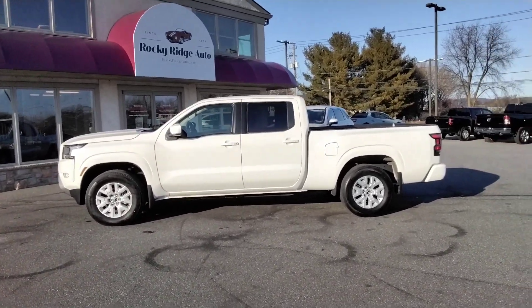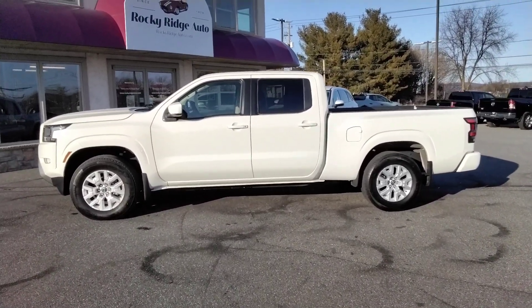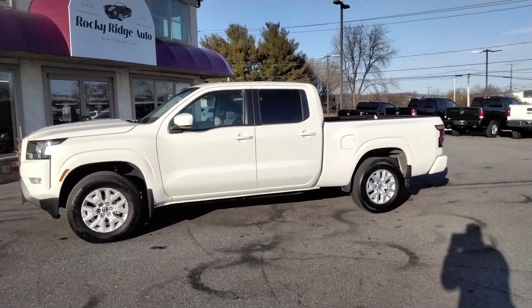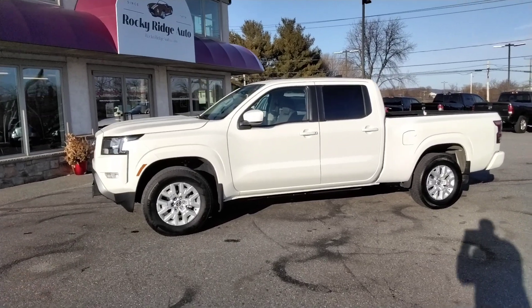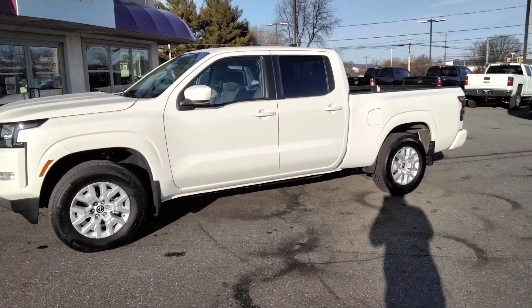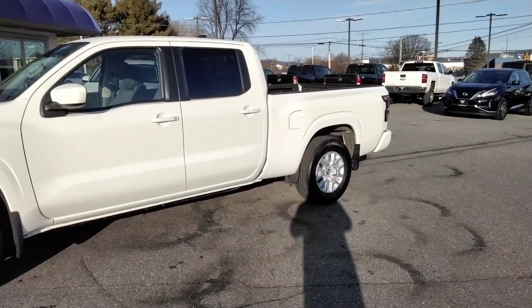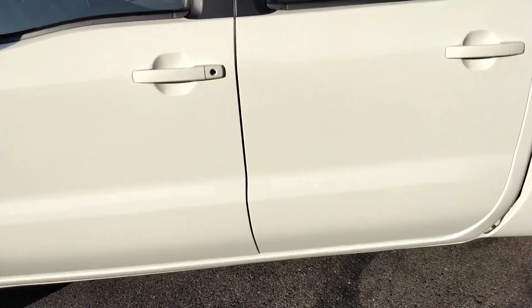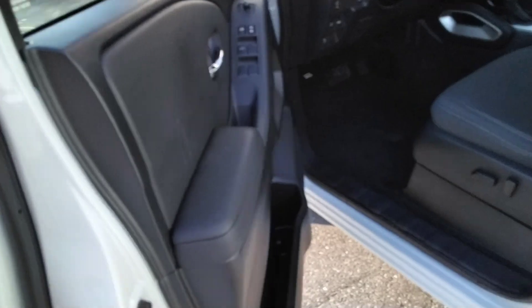Hello, thanks for checking us out today at Rocky Ridge Auto. Today I'm showing you our 2022 Nissan Frontier — it's the SV package, four-wheel drive with V6, and the ultra-rare long bed. So it's a crew cab long bed. Let's open it up and show you a couple of cool features on here.